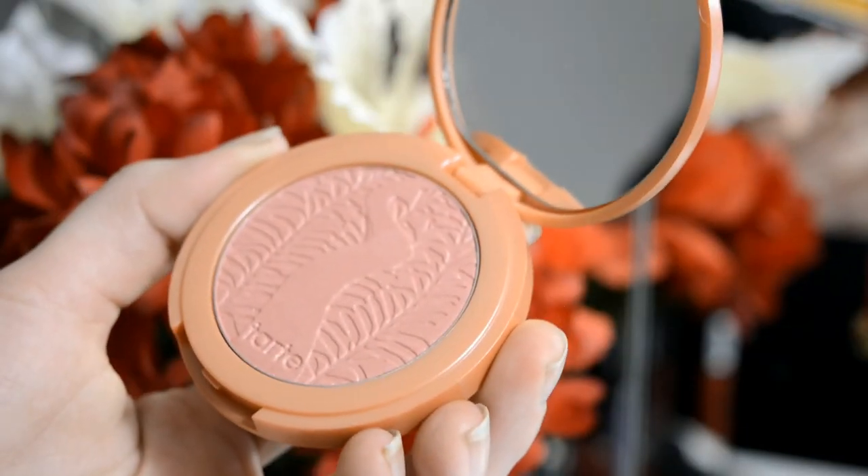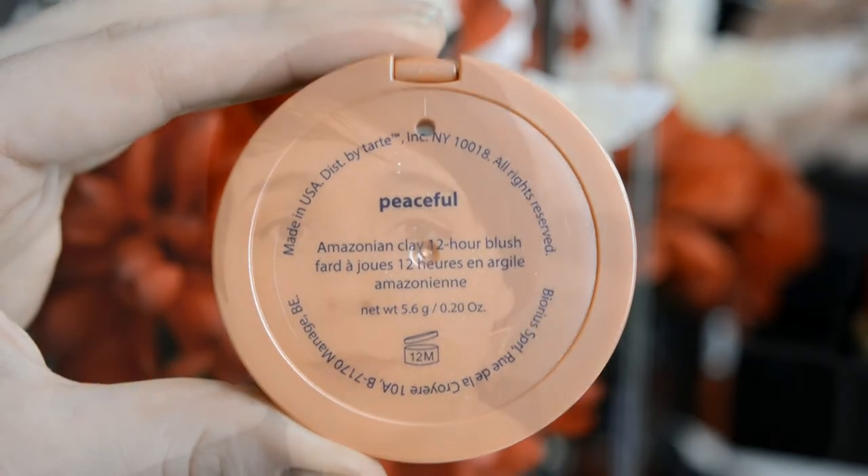The last thing I got is the Tarte Amazonian clay blush in Peaceful. Ulta was having a premium perk where these were 50% off, so they were only $14 — pretty awesome. I already have the color Prim and I really love the consistency of these blushes, so I took advantage of the sale. Peaceful is a nice shimmery neutral pink with a little bit of peach mixed in — it's a beautiful color and I think it'll work really well with my skin tone.